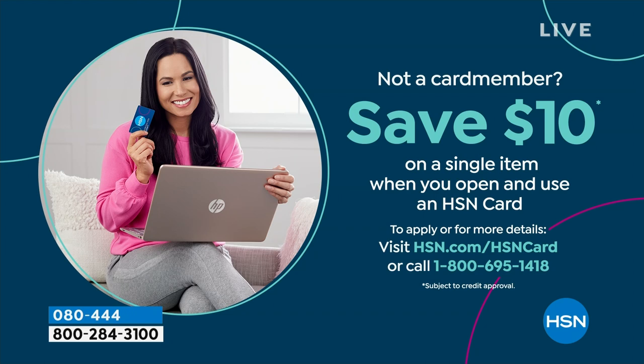If you love Birkenstock and you're glad to get them at HSN, shopping here makes it really easy and affordable. You can save $10 on a single item when you open and use a brand new HSN card. Visit hsn.com/hsncard for all the details.